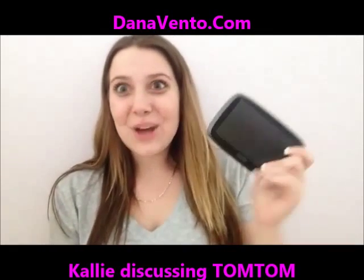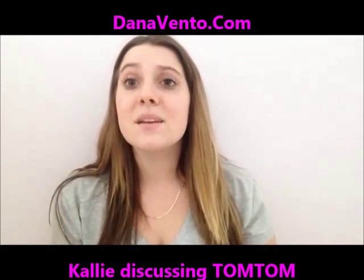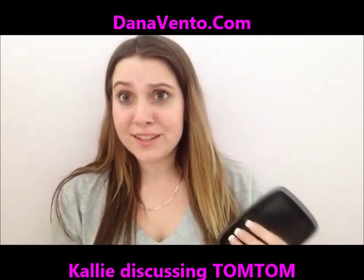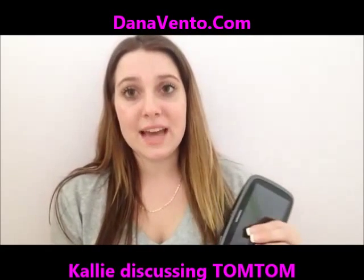I got the TomTom Go 500 and I am so excited to share it with you guys because it has some amazing features. It's really simple and easy to learn and it's great to have in your car no matter where you go. So without further ado, let's learn the TomTom Go!